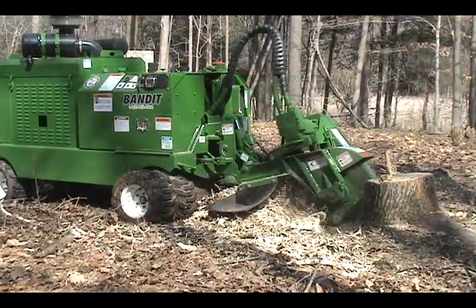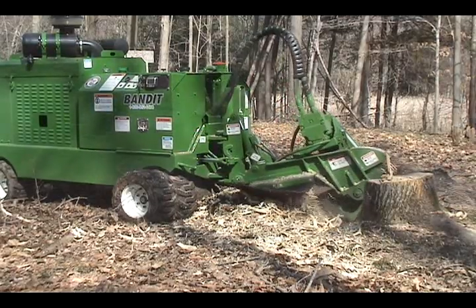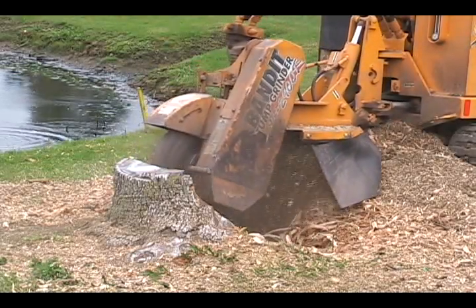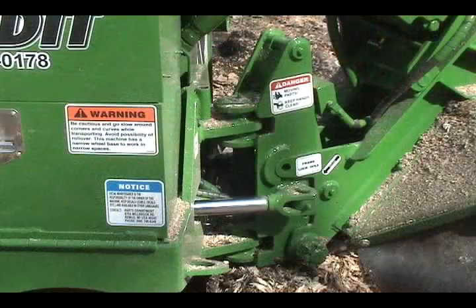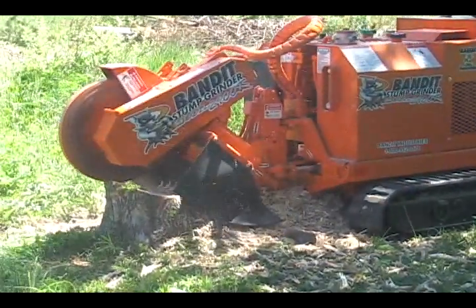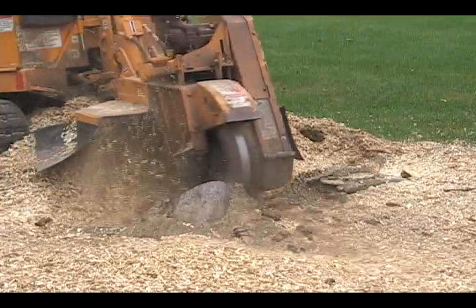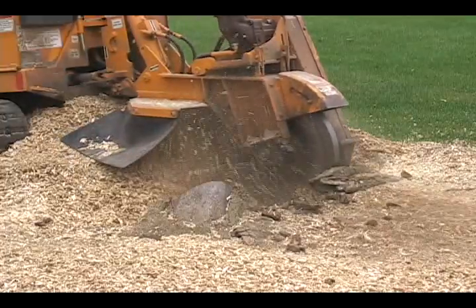We have spent a lot of time testing the hydraulic systems in our stump grinders and are confident that they are the best on the market. The hydraulic system used on our mid-range self-propelled stump grinders is the largest in its class. These units feature larger hydraulic pumps that provide maximum grinding efficiency and more torque, reducing overall grinding time and increasing your profitability.